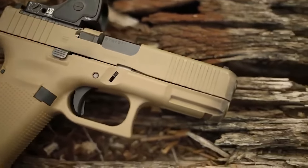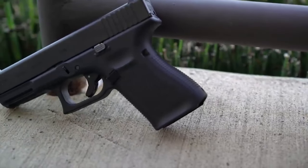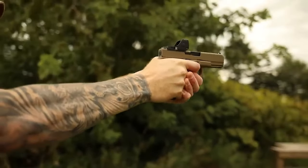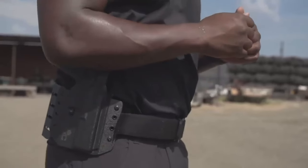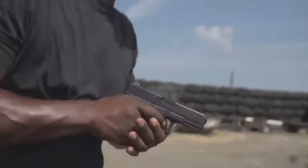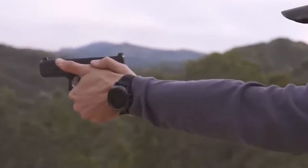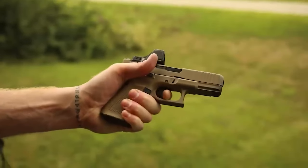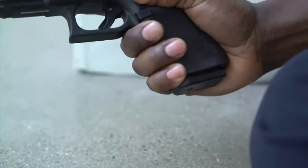With a standard mag capacity of around 15 to 17 rounds, the Glock 19 offers a substantial ammunition capacity, which is crucial in situations where multiple shots may be required. It can also accept larger capacity mags, further enhancing its versatility. The Glock 19 features a variety of safety mechanisms, including a trigger safety, firing pin safety, and drop safety. These redundancies are designed to prevent accidental discharges and ensure that the firearm only fires when intentionally activated by the shooter.